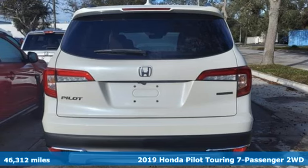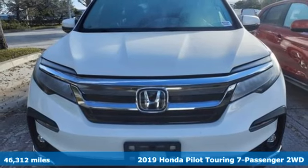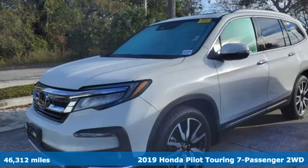Here's a 2019 Honda Pilot. Every Honda is designed with the driver in mind. It comes nicely equipped with features you'll love.